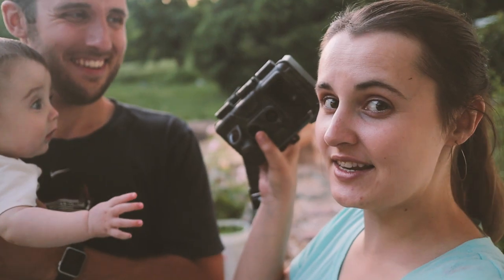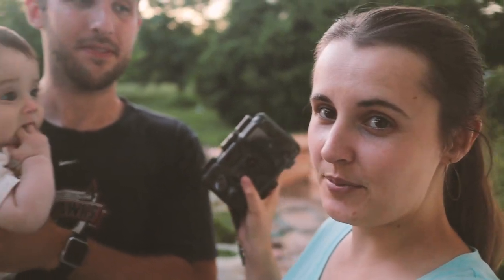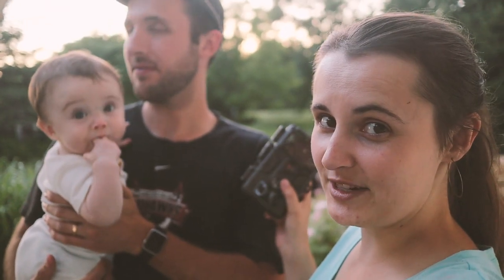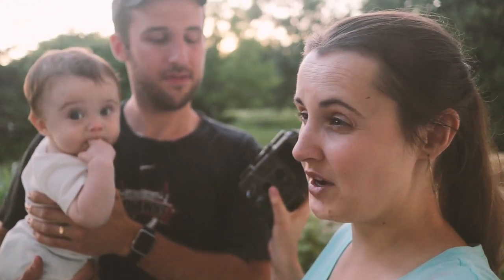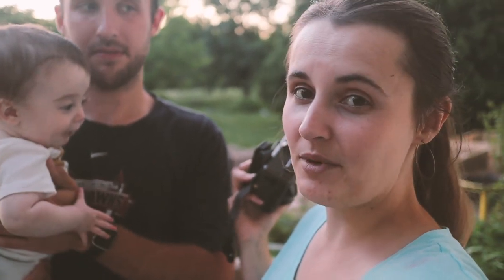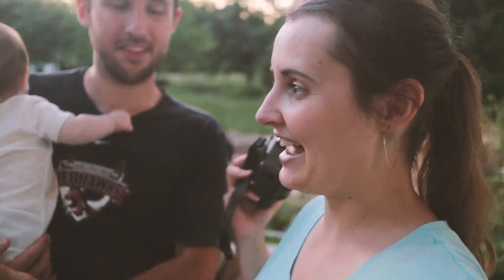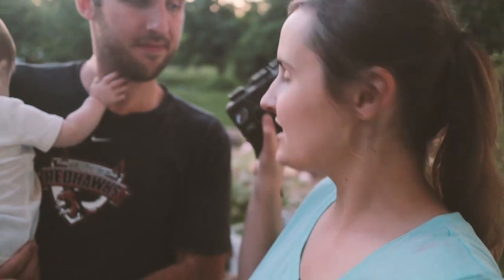One of the reasons our food forest has failed is because deer have been coming into our orchard and eating our fruit trees. So we got this trail cam and we are going to put it up in the orchard food forest area to see if we can catch what's happening. We want to know where they're coming from, where they're going, and how we can fence in our garden to protect it from the deer. Let's go set this up.